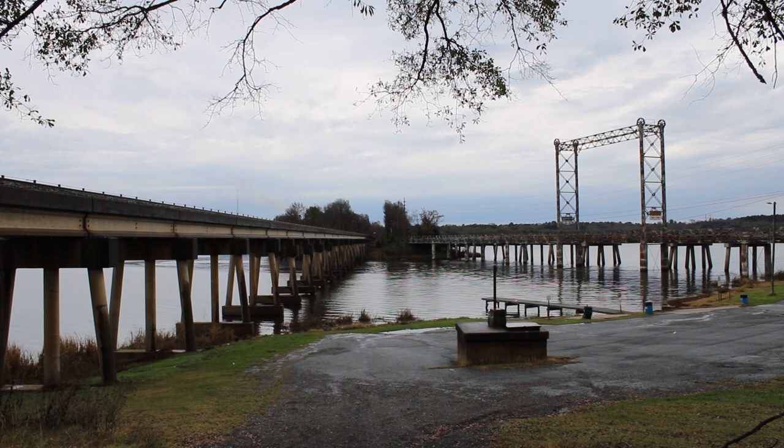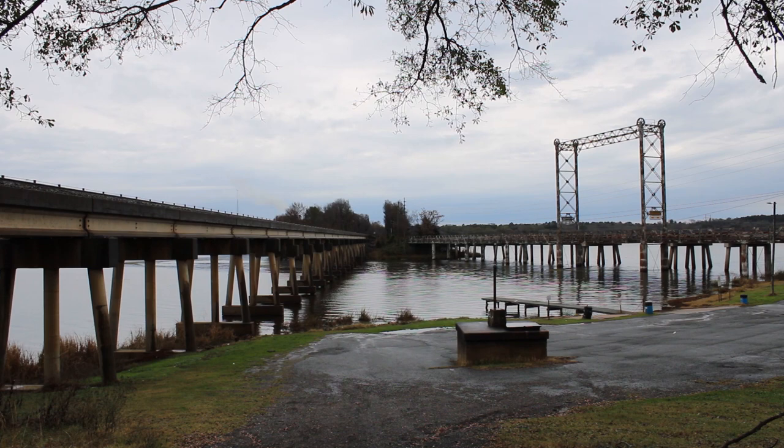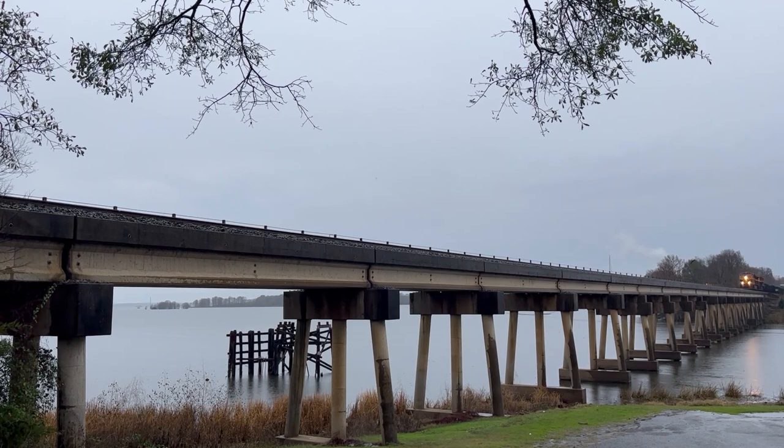The first railfanning spot on this trip is a bridge spanning Caddo Lake, and not too long after getting situated, the first train of the day came rolling through. This was a speedy southbound mixed freight.